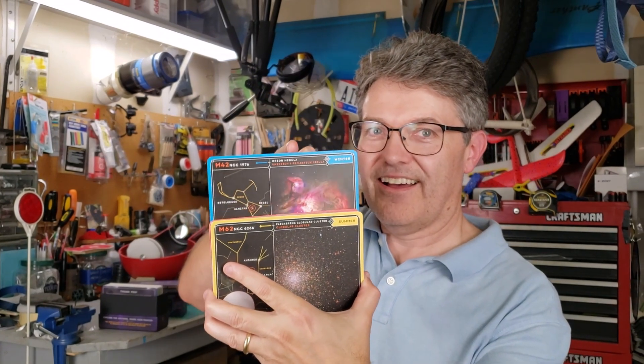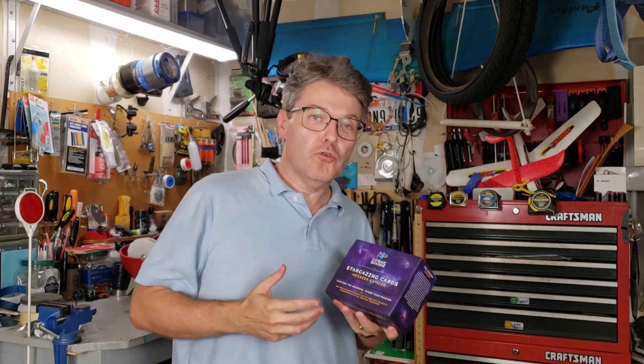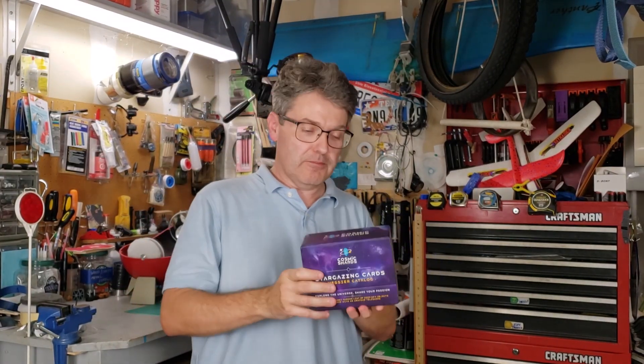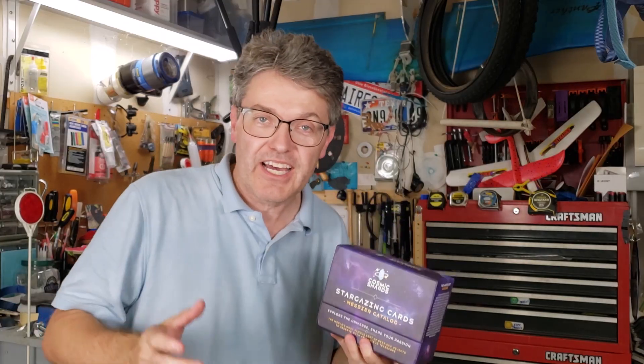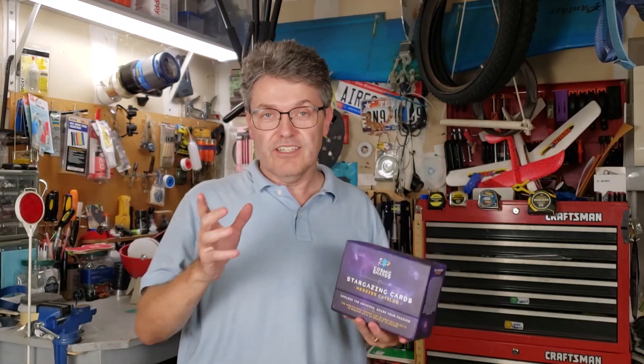Abracadabra! This box contains 110 extremely cool cards about the Messier Deep Sky objects. I found these completely by accident and I bought them with my own money. Cosmic Shards, the maker of this box, set out of Austin, Texas, is not a sponsor — yet.